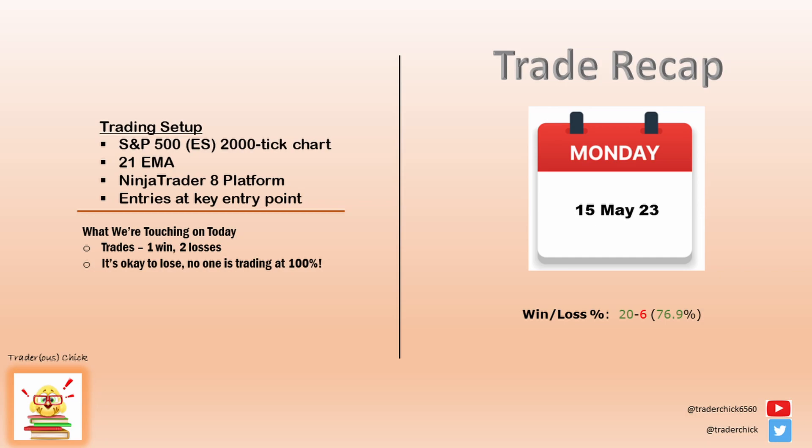Hello Peeps, this is Luttrell, your Trader is Chick, where we trade indicator-free other than the 21 EMA. Happy Monday Peep Nation, how'd your trading go today? For me, I had one win and two losses.